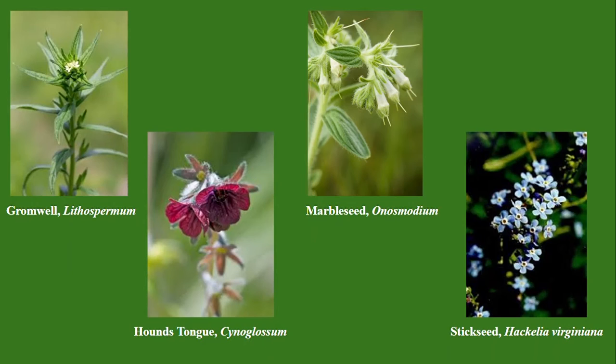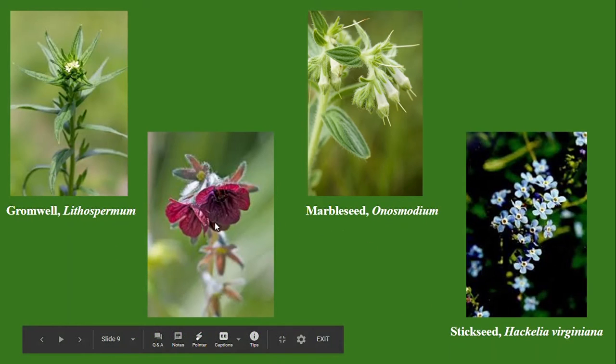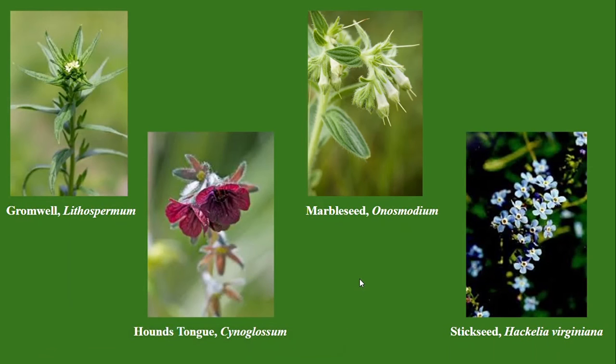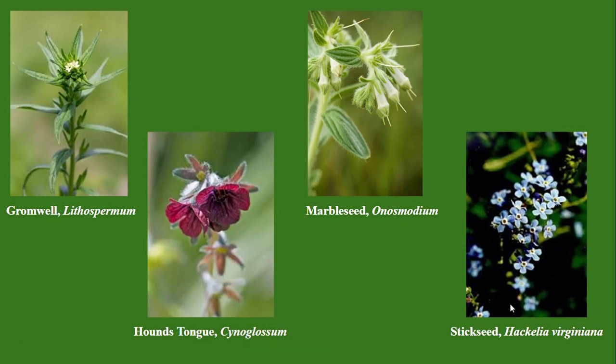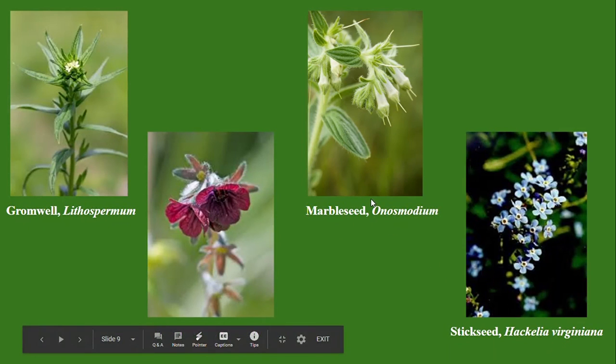Some common examples of plants in the Boraginaceae family found all over Alabama are Cynoglossum, or Hound's Tongue, right here, and Hackelia, or Stick Seed, Onosmodium, or Marble Seed, and Lithospermum, or Gromwell.